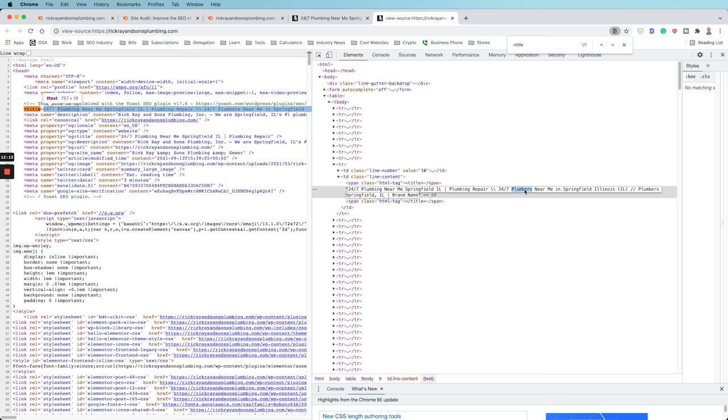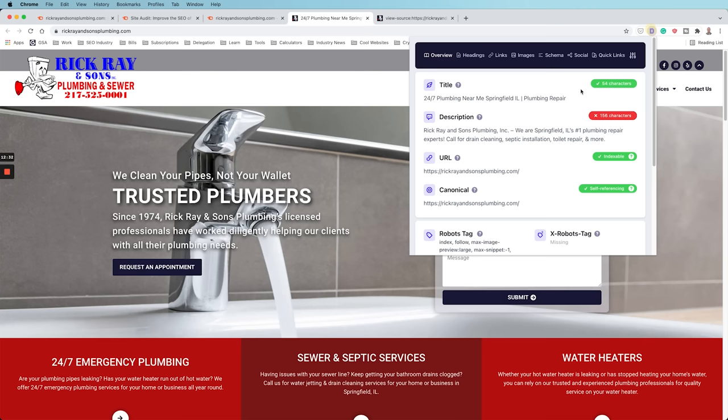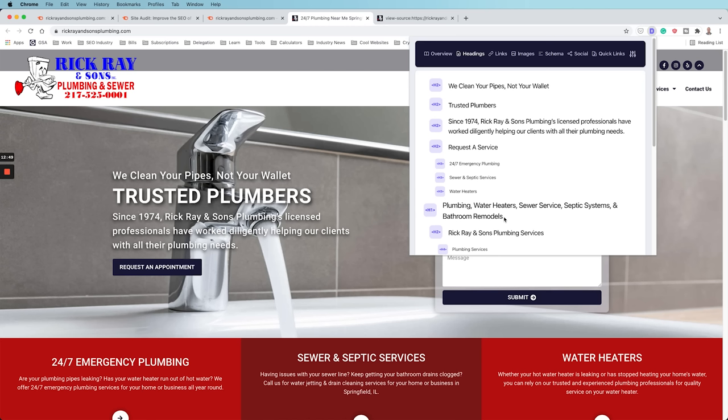So the first step is optimizing the title tag, and then we also want to optimize the meta description — putting the primary keyword in there in a natural way is very important. After those two, we want to optimize the H1 tag. Looking at the Detailed plugin headings view, the H1 tag is buried way below on this page. Proper user experience means having the H1 tag above the fold with the primary keyword in it. Just adding 'Plumber Springfield, Illinois' to the H1 and pushing it above the fold will have a huge impact on keyword performance.